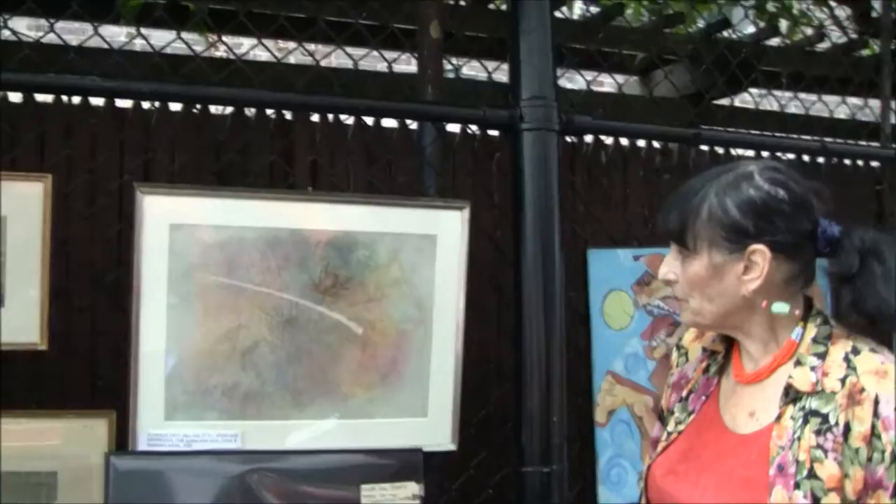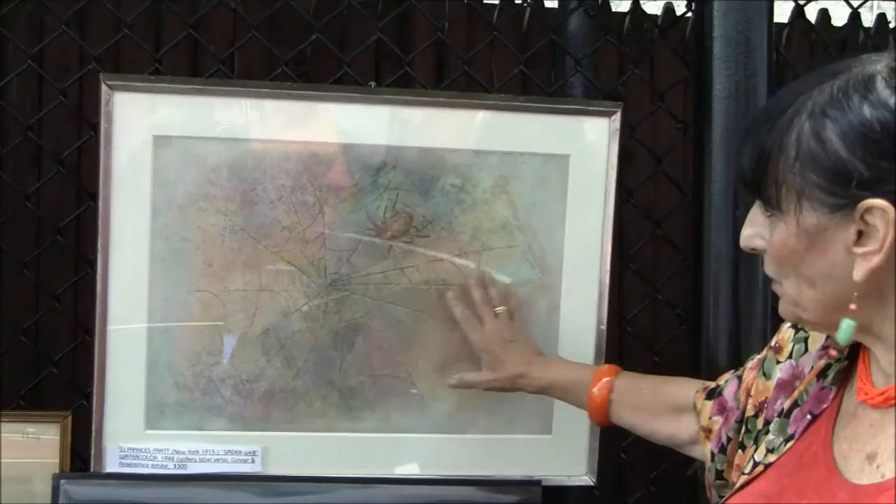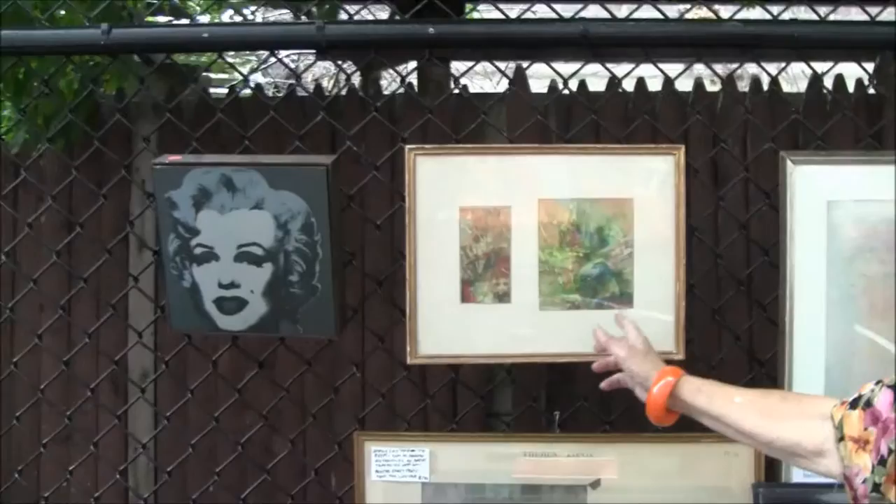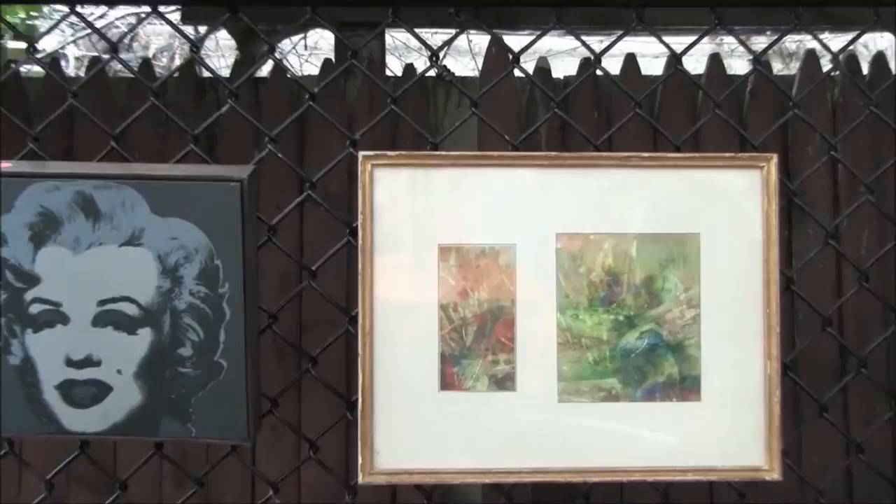They're signed in the plate. This is what's called a listed artist, meaning he has an auction record. It's a very subtle, really hard-to-do surrealist watercolor — this spiderweb is very tricky. This is a contemporary abstract expressionist artist; she's probably in her 80s — Sonia Eisenberg. She does really very pretty, colorful paintings.